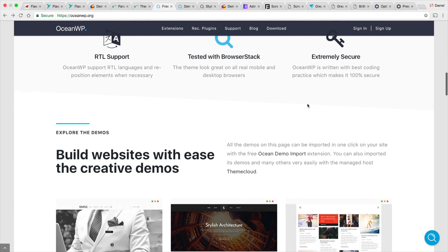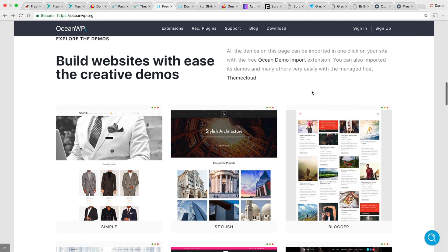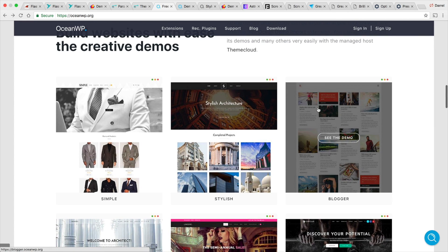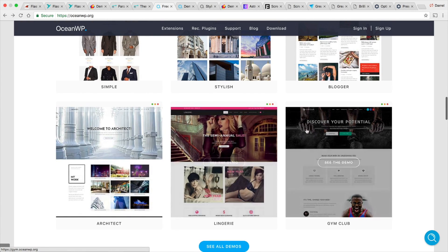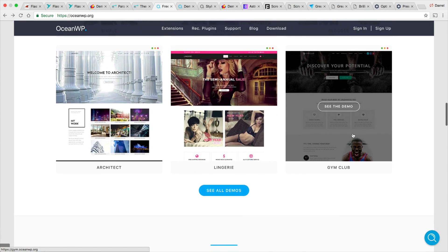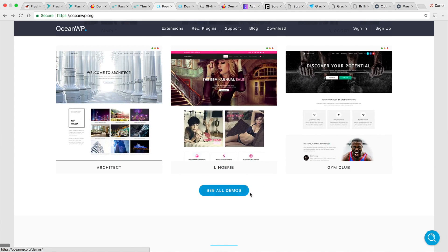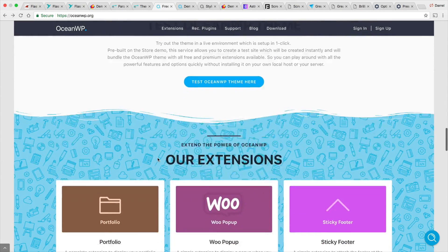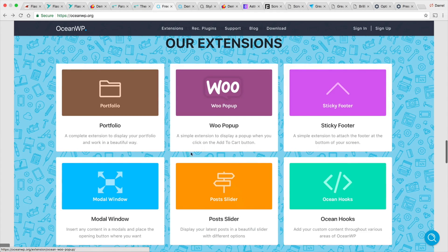It works well with WooCommerce and includes demo content, so it has a lot of demos you can simply import to your website. Everybody loves demo content — it's really easy, you just slap it on your site and everything's done. They do have a pro version, so I'm certain there are more demos in the pro version, but you do get some available for free. It also works well with the WooCommerce extension and the post slider plugin.